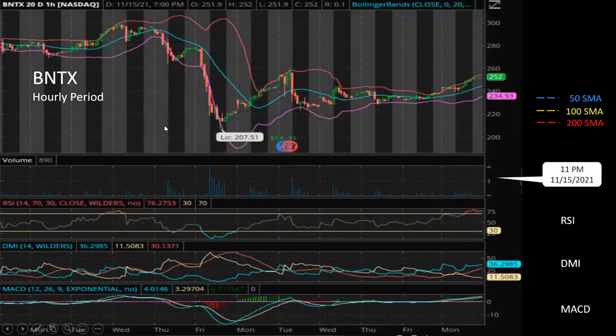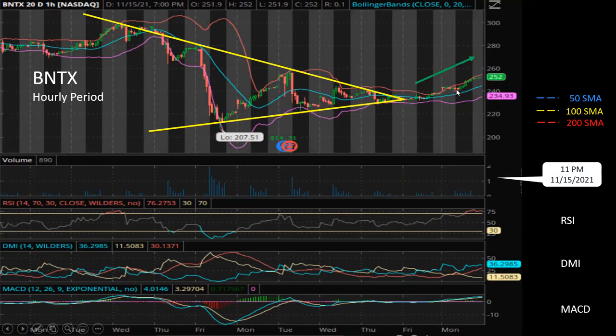If you look at the hourly chart, that's where we can see a little bullish sign. From the hourly chart, you can see this triangular pattern up until two or three days ago. That pattern actually lasted for about five days. And then at the tip of the triangle, the price started to break upwards — which is a bullish sign.